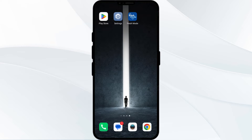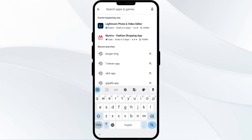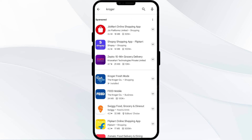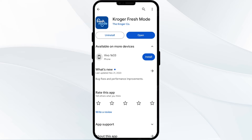The third solution is to update the Kroger app to the latest version. To do this, head to the Play Store and search for the Kroger app. After that, select the app. If an update is available, you will see an update button next to the app — tap on it to update, and once updated, launch the app again.